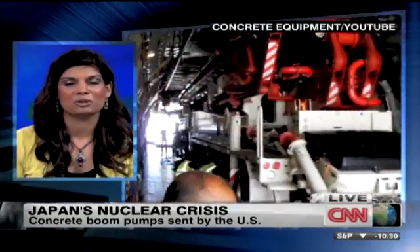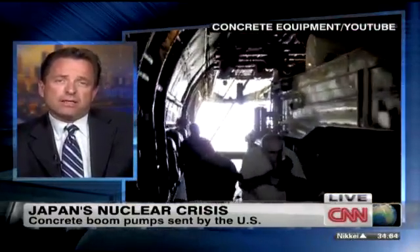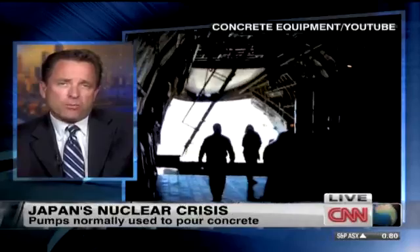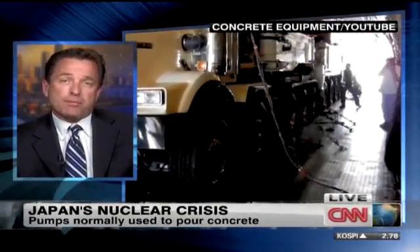Just tell me a little bit about the logistics of getting them from one continent to another — this was a big ask to get them over there. On a typical day, it would be very difficult to move these around in any given area of the United States. But given the issue at hand, all the road authorities, the US government, Putzmeister America, Putzmeister Germany, and the Japanese — it moved very quickly. It was actually quite surprising how everyone rallied and made it happen very quickly.